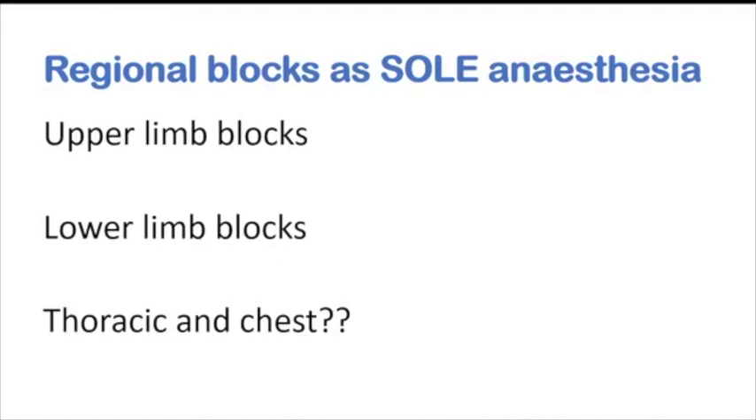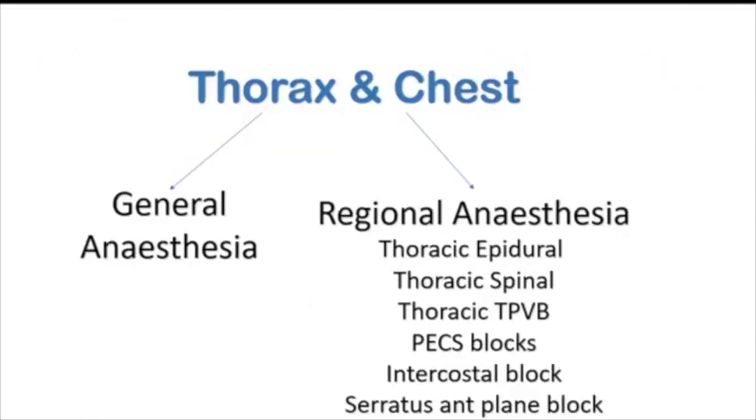Regional blocks as sole anesthesia are most commonly used in upper limb brachial plexus blocks and lower limb surgeries — femoral, sciatic — and you can tweak the epidural and spinal. But what about chest and thoracic surgeries? General anesthesia has been the conventional method, but what if we need to operate under regional as a sole anesthetic? What are the options we have?